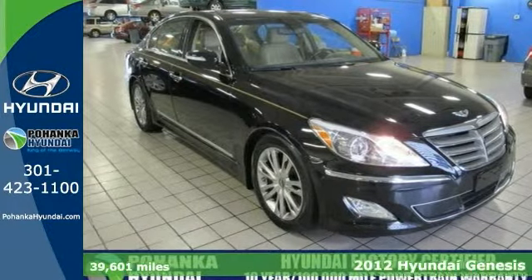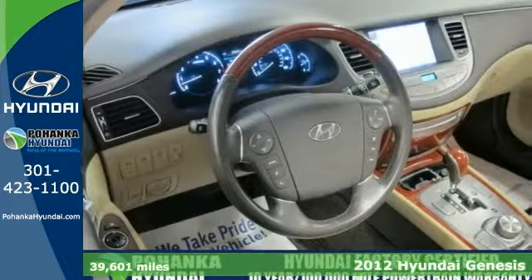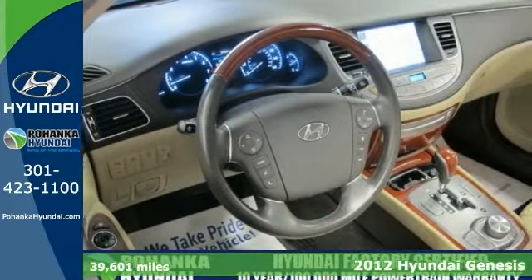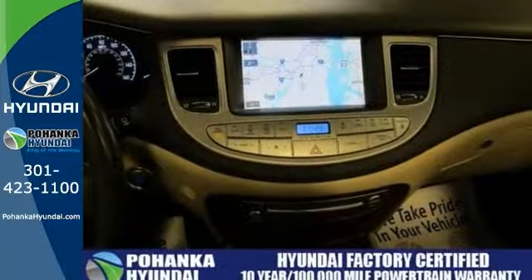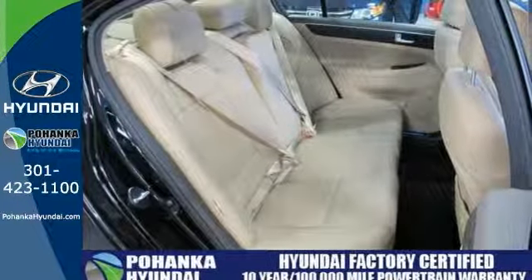Stop clicking the mouse, because this certified 2012 Hyundai Genesis is the one owner car you've been looking for. Go ahead and flex your muscle — it goes from 0 to 60 in just about the same time it would take you to catch your breath. Plus it has a warranty. Come take a test drive today.